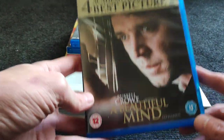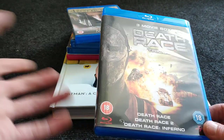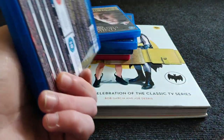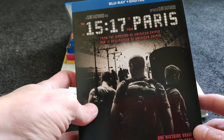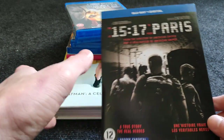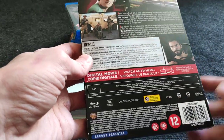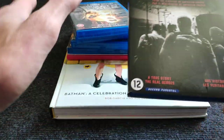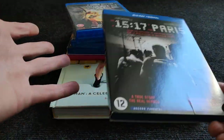A Beautiful Mind — classic movie, didn't have it in my collection. The first three Death Race movies — just popcorn movies, picked up from Zoom.co.uk really cheap. Then 15:17 to Paris — not a good movie at all. It's based on a true story but in 90 minutes we see 80 minutes of the youth of the main characters, then only a few minutes of the attack, and no background story of the terrorist — really weird script.